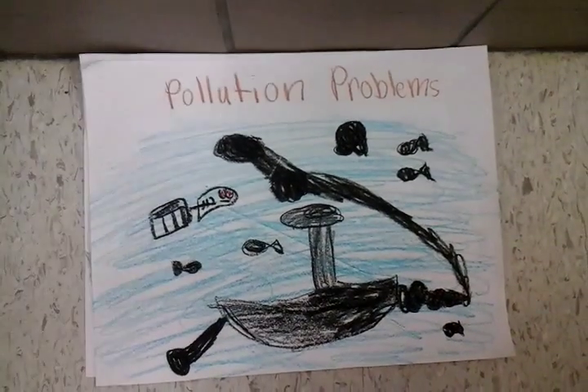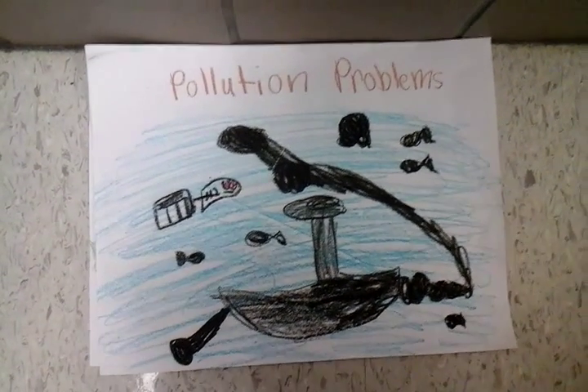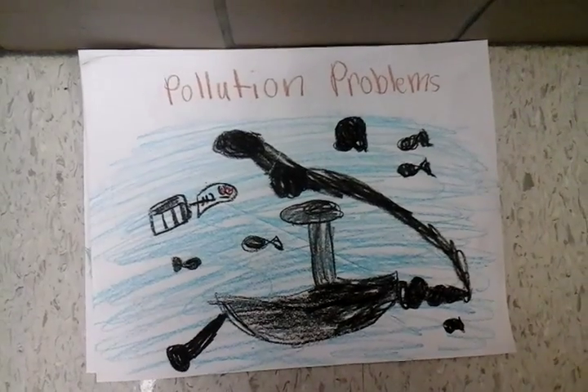Pollution Problems: The coral reef is being polluted and once it's all gone, the fish will have nowhere to hide from sharks.